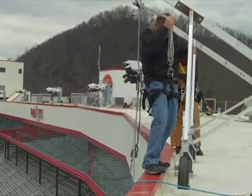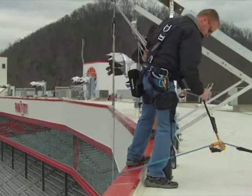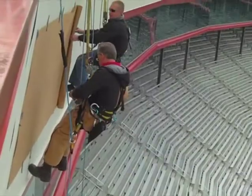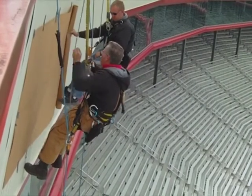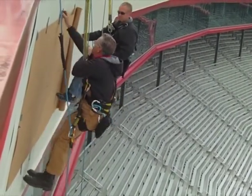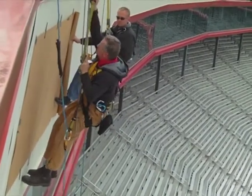We are standing about a hundred and thirty feet from the ground, and when we repel off the side we'll be about eighty feet from the grandstand. We are on our third year here doing work at Bristol Motor Speedway and we've actually been installing a lot of signs this season for Food City.